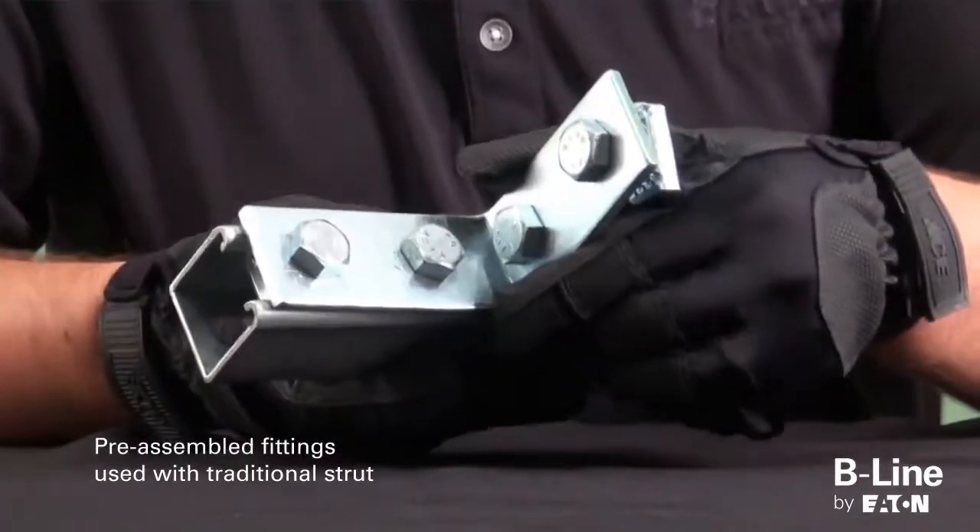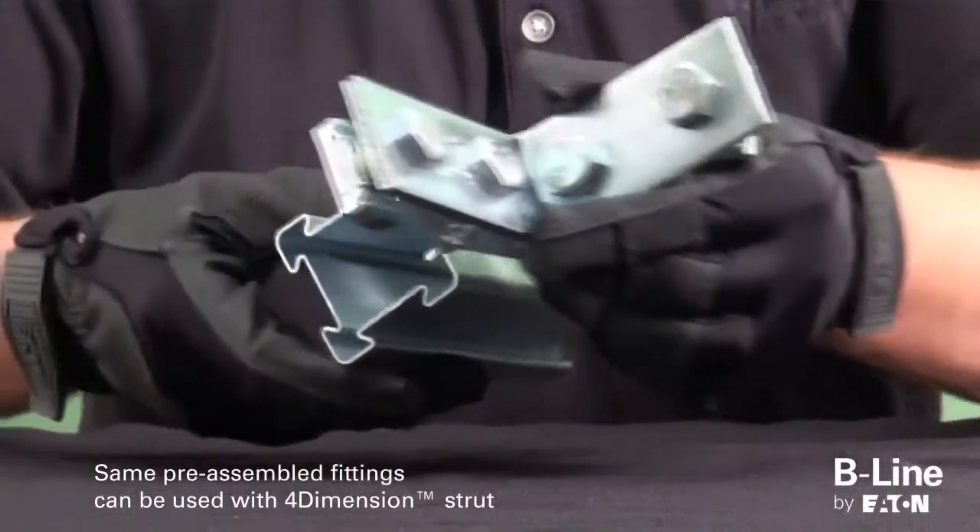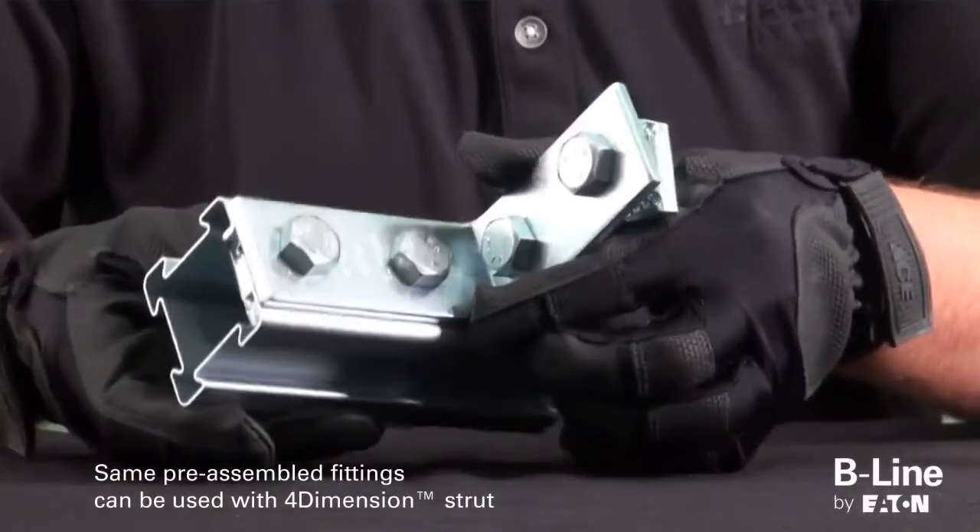The traditional Beeline fittings can also be paired with the new 4-Dimension strut channel nuts to allow for four-sided functionality.